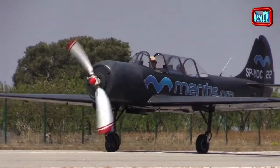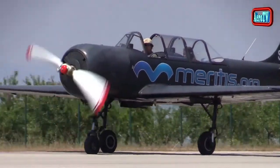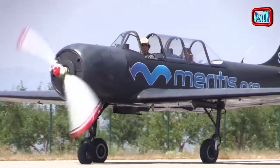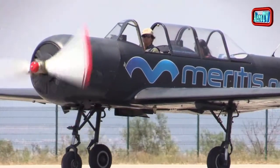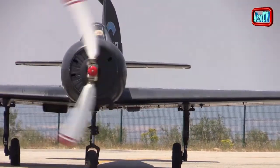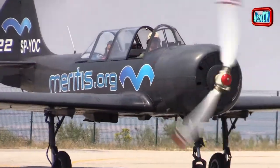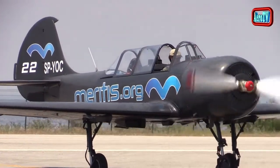Con un peso en vacío de 1040 kilogramos, el Yak-52 tiene una alta capacidad de respuesta como avión acrobático. Además es de muy fácil manejo, volando y aterrizando.